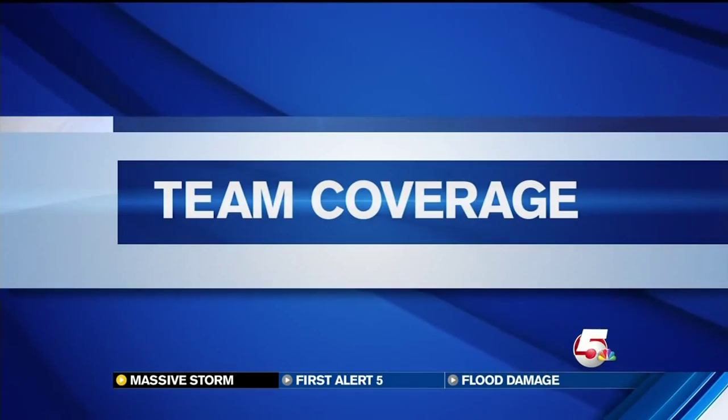We have team coverage of today's blast of heavy rain and hail, with our crews all across the El Paso County area tracking the trouble spots. Let's start with meteorologist Carly Hoffman, as round two is moving through El Paso County at this hour.